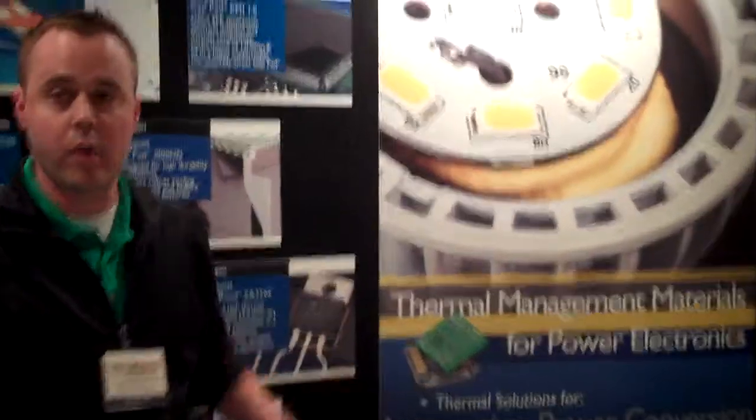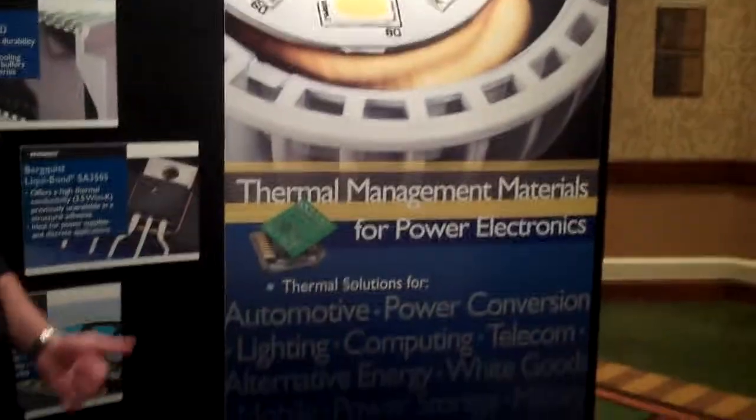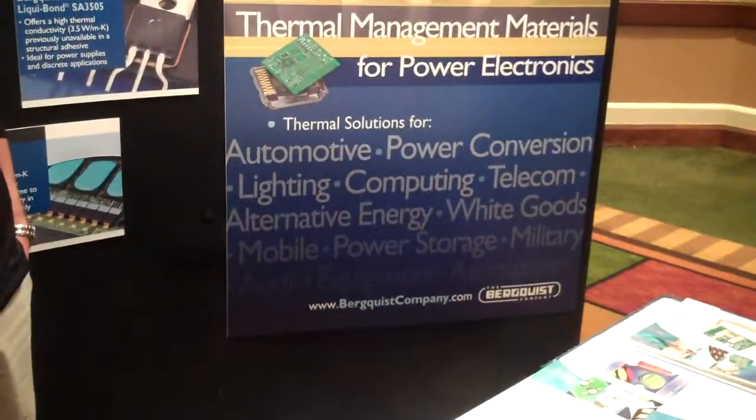We also have solutions for the automotive, power conversion, lighting, computing, and telecom sectors. Many different solutions for our materials.